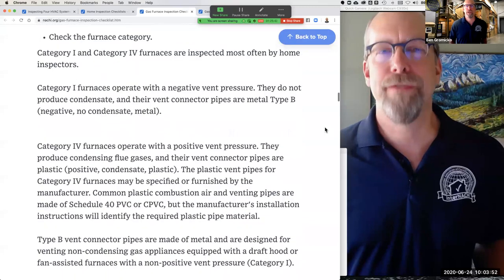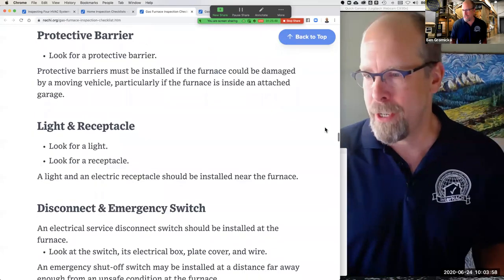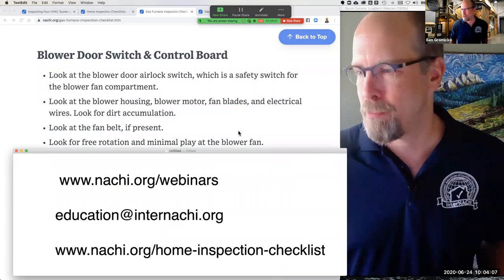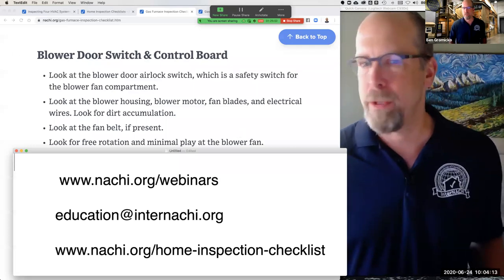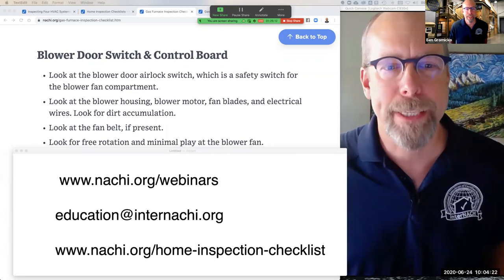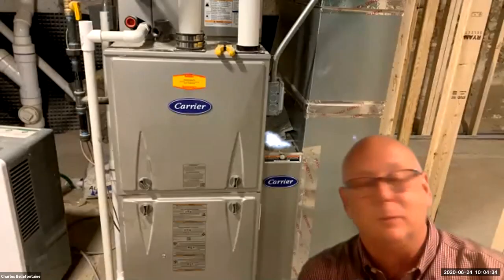If you go through the checklist at that URL you'll see how to perform a gas furnace inspection. I recommend taking a look at that checklist — if you have a mobile device you can keep it with you during an inspection so you don't make any mistakes. The first person up is Charles. My name is Charles Bellafontaine — I prefer Charlie. I've been doing home inspections since around 1993. We did open up a school here in Illinois, and I just love looking at houses and talking about this stuff.